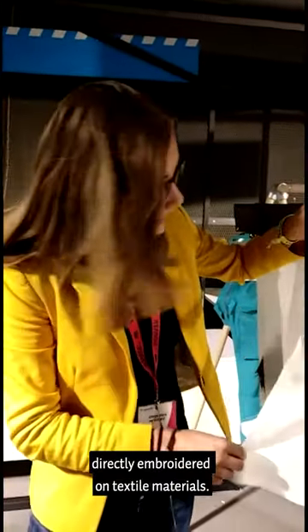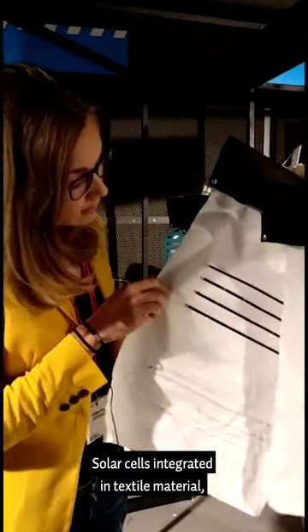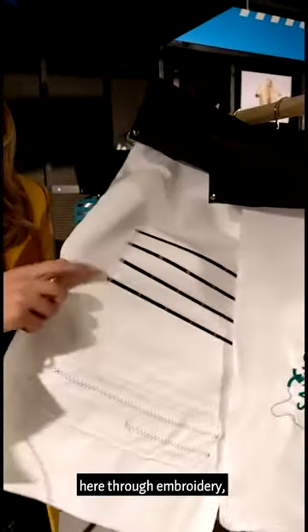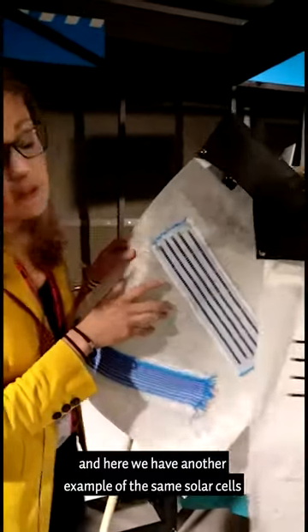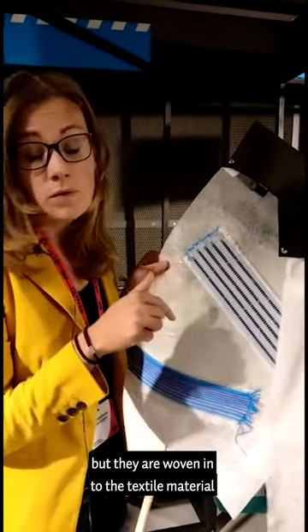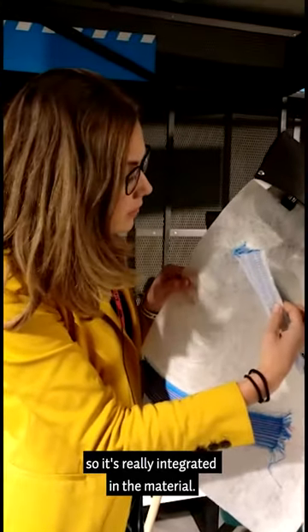Directly embroidered on textile materials. Solar cells integrated in textile material — here through embroidery. And here we have another example of the same solar cells, but they are woven into the textile material, so it's really integrated in the material.